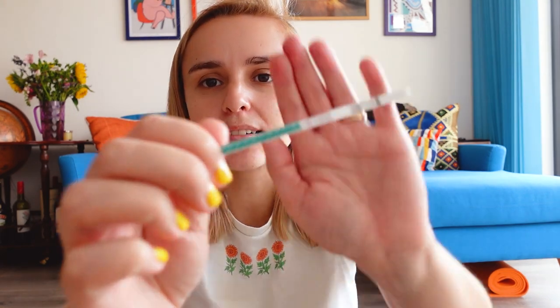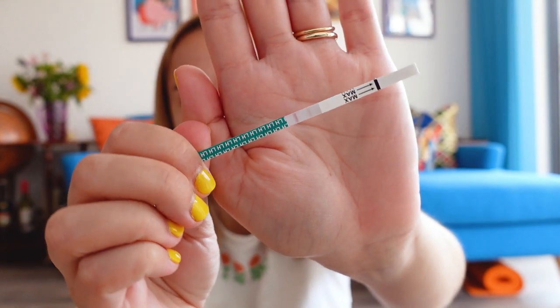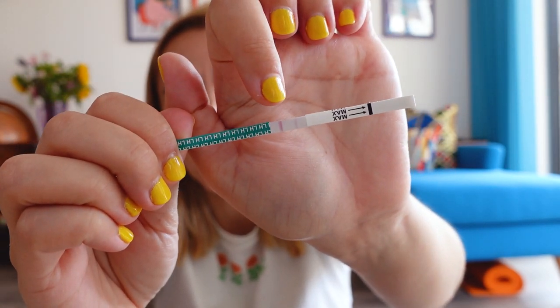This is mine. It came out negative as I expected it to. If you can see, there are two lines on it and two lines does mean positive, but because one is fainter, that means it is negative. If both of the lines were solid, then that would have been positive. I think I can put in negative ovulation tests in the app as well — I don't know if that changes its predictions, but we'll find out.